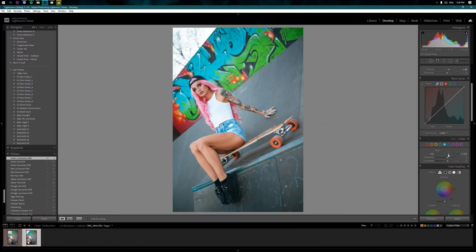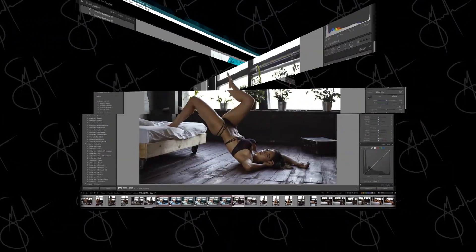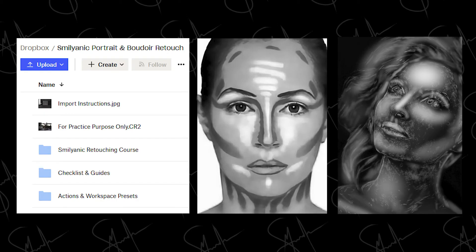Even though very basic Photoshop experience is recommended, you will be able to follow and learn even as a beginner. I will teach you how to set up your photo editing software and provide you with study material and a raw file you can use to follow along, with action packs, retouching guides, examples and more.